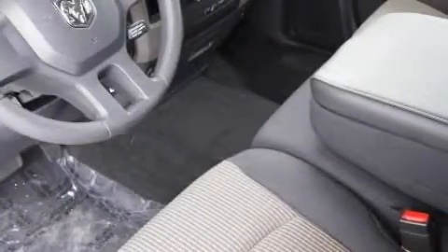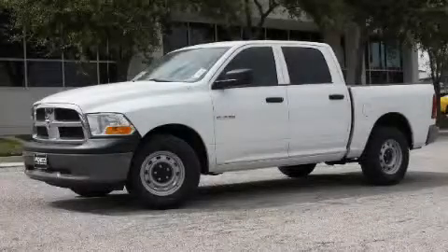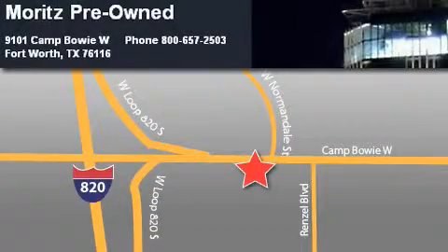Contact us today and schedule your opportunity to see this truck in person. Moritz Chevrolet Chrysler Jeep Dodge is located at 9101 Camp Bowie in Fort Worth. Our goal is to exceed all of your expectations to ensure that you'll return for future visits.